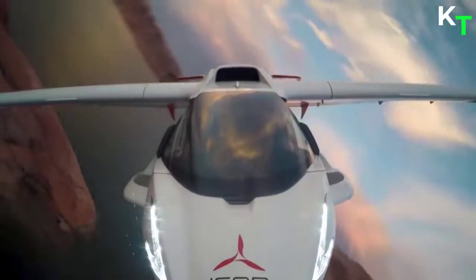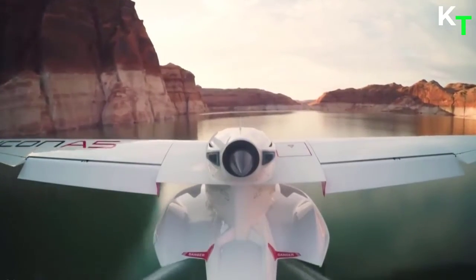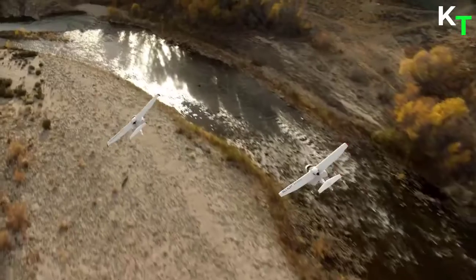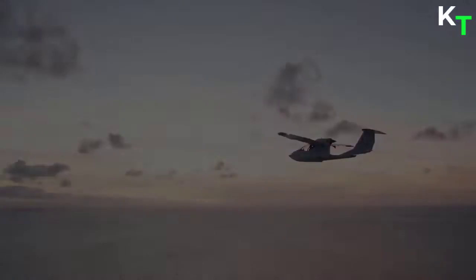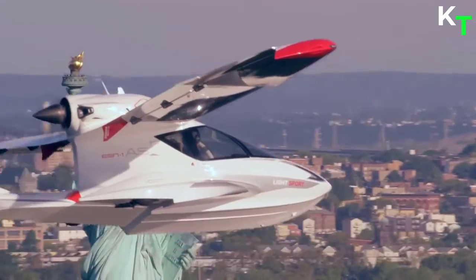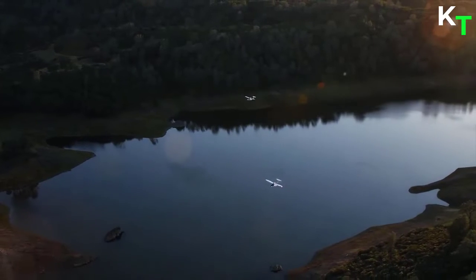The Icon A5 is truly an iconic aircraft, since it gives you access to land, water, and the sky. Built to be safe, easy to fly, and with an interior that looks remarkably like the inside of a modern car. All this comes at a hefty price tag — the Icon A5 costs $269,000 USD.